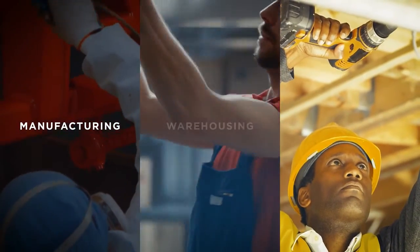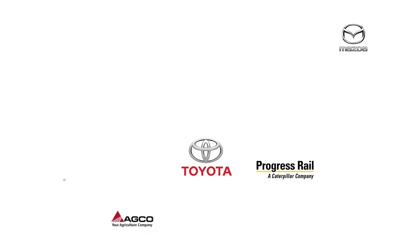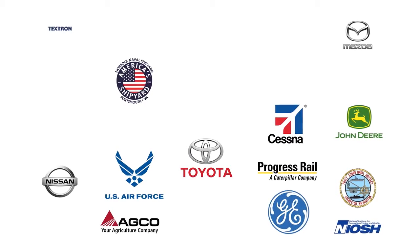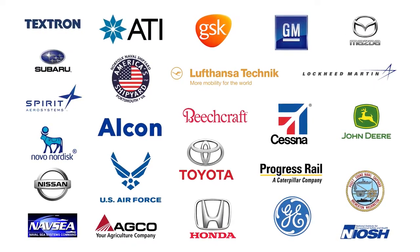The Levitate Airframe is changing the way manufacturers, warehouses, and construction companies approach worker health and productivity. With some of the world's largest manufacturers deploying thousands of Airframes, and workers' compensation providers recommending the Airframe, it is the undisputed leader in exoskeleton technology.